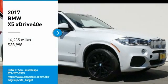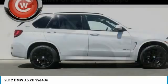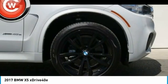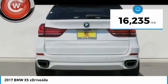Stop by and take a look at the 2017 X5. The BMW X5 is an award-winning performance, space, and efficiency vehicle and is priced below $40,000. This vehicle has less than 20,000 miles.